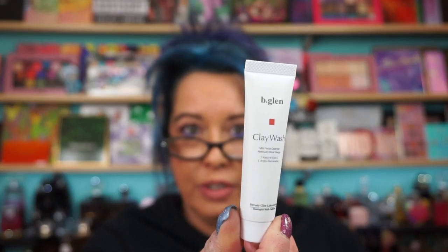Then from B. Glen, the Clay Wash Mild Facial Cleanser is here. I don't know what this goes for. There's no way this is full size, because it says the price is $44 and this only has 15 grams of product. So I highly doubt this is full size, and of course on the picture in here you don't see what the full size is. We don't know what that goes for.